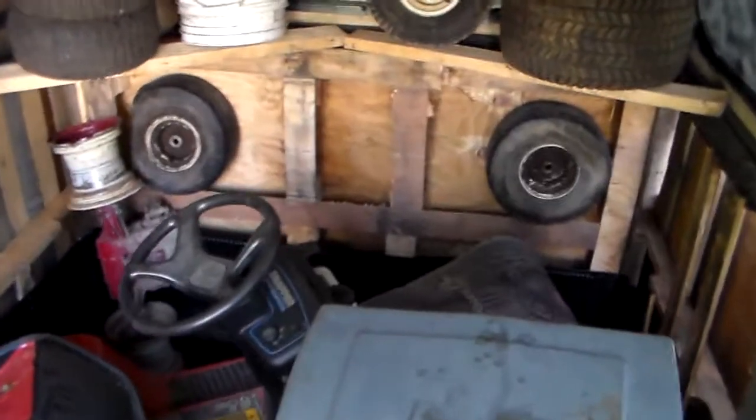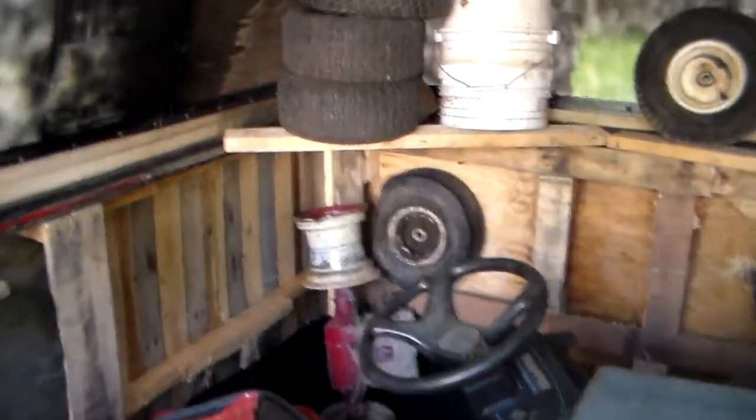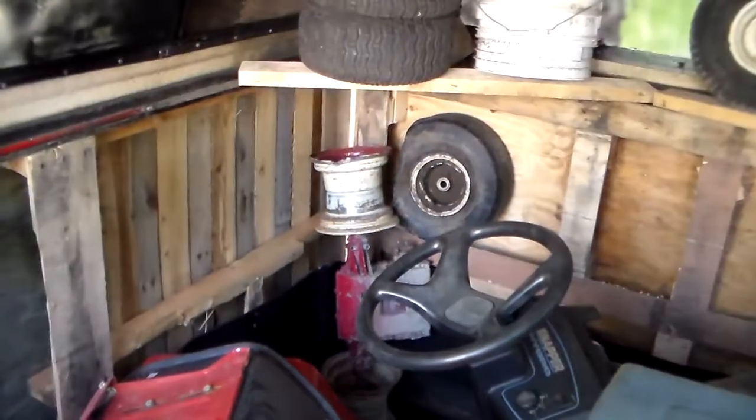I got a couple of mowers in here. I got the wheelie mower shoved sideways in here. That's the transmission on my derby mower — that's all foobarred.